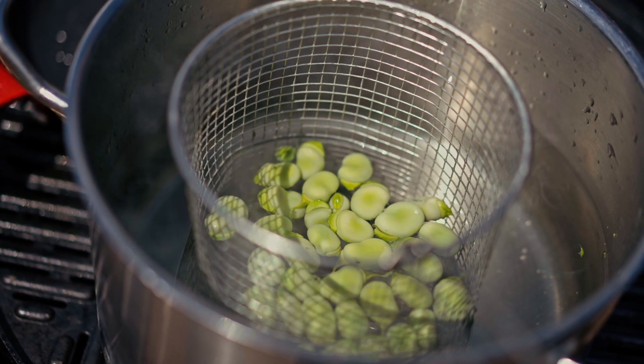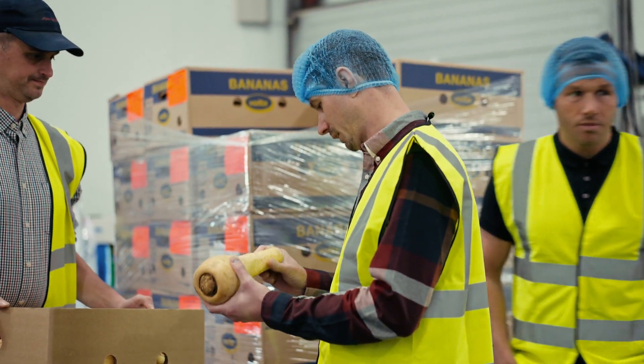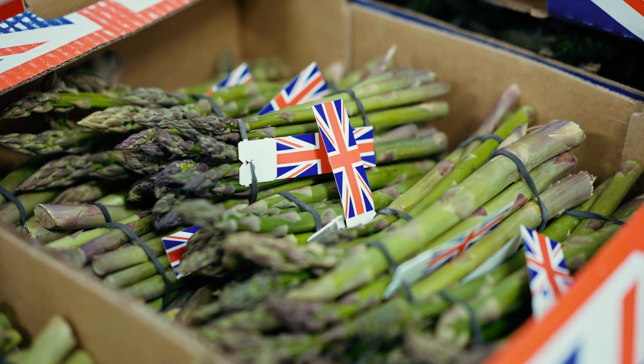It's amazing to see how much food is distributed just from one location. It's pretty incredible to get a visual on how many people are fed throughout the country and how many different types of produce are stored all in one place.